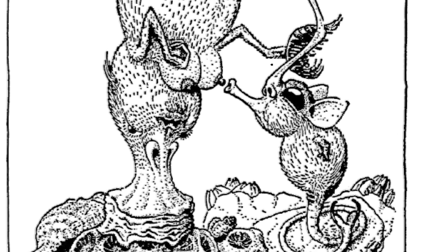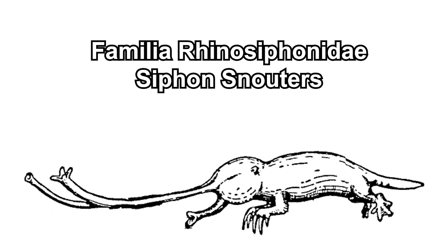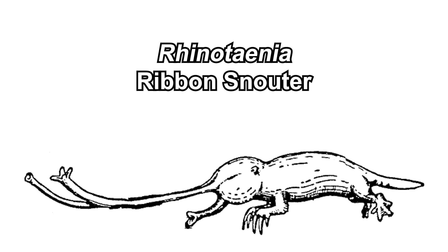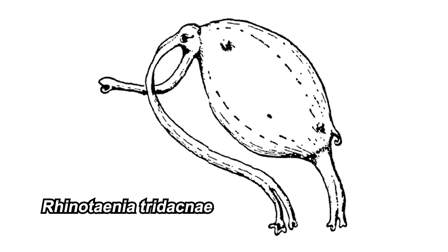Moving on to another subtribe: the mud snouters, which are mostly subterranean creatures. Starting with the most straightforward, the ribbon snouters — Rhinotaenia — these live in mud and feed on worms and insect larvae with their proboscis-like mouth. Their long nasarium is used to breathe: the left nostril for inhalation and the right one for exhalation.